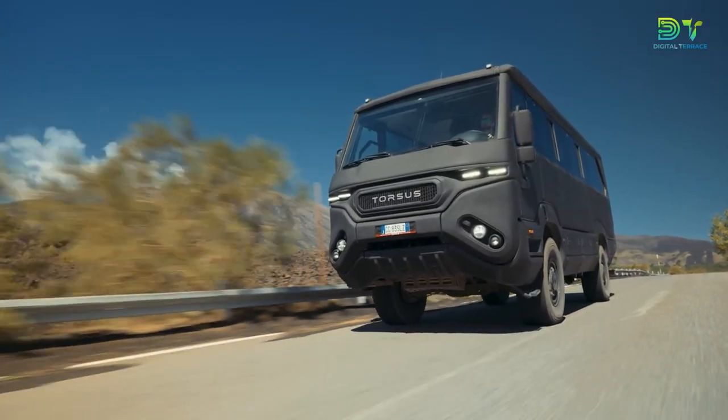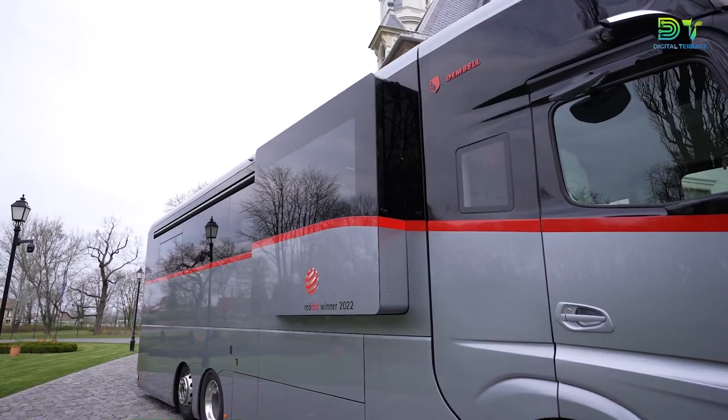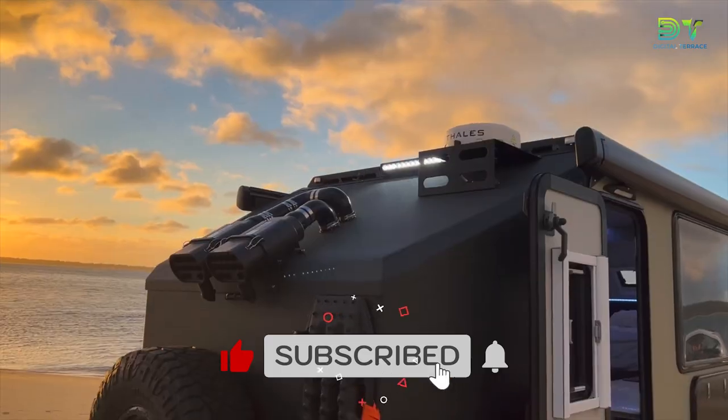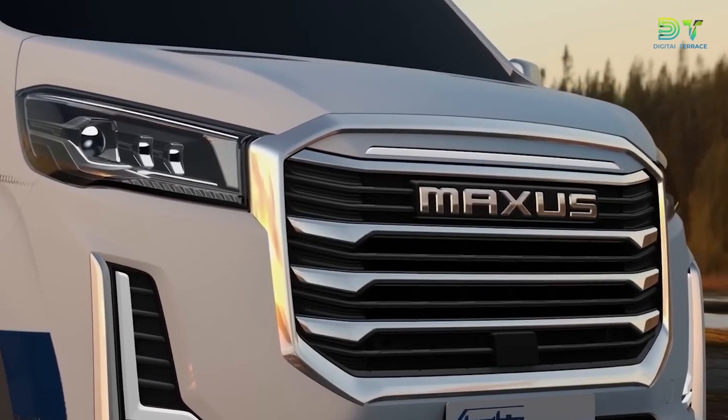And those were the top 10 tech campers and award-winning designs. Which was your favorite? Do you prefer RVs, towable campers, or the good old traditional kind? Leave a like and comment to let us know about any exceptional camper designs you've seen, and don't forget to check out our video on top camping gadgets.